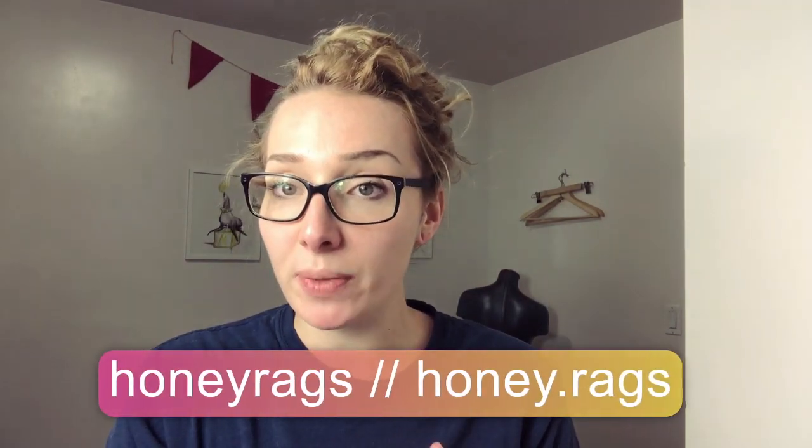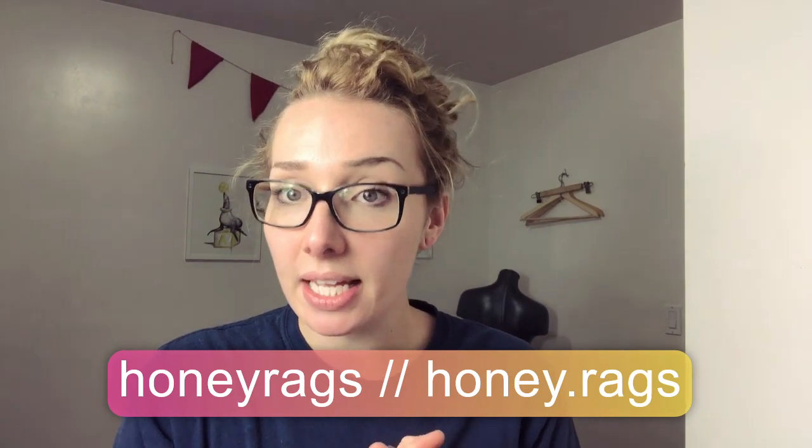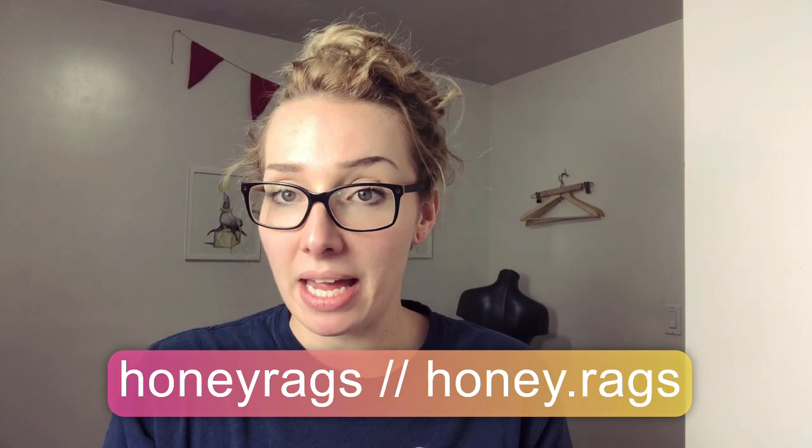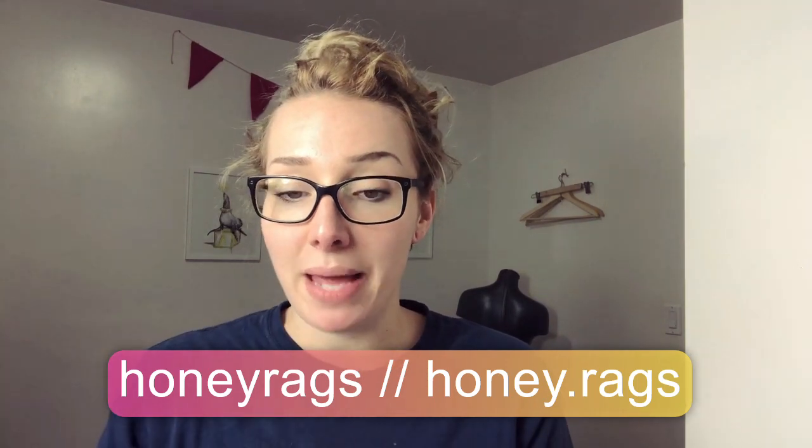Hello everybody! Thank you for coming back to my channel. If you're new here, my name is Riley. You may know me as Honeywags and I'm a full-time reseller. I resell anything and everything — lots of used clothing, lots of Amazon returns that I buy from bulk liquidation palettes and stuff like that.